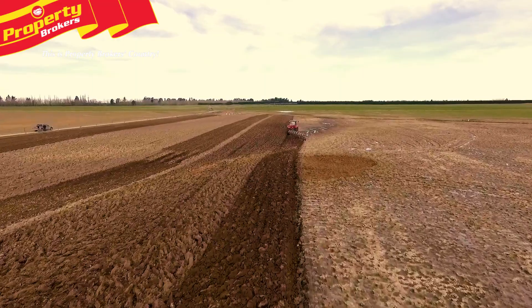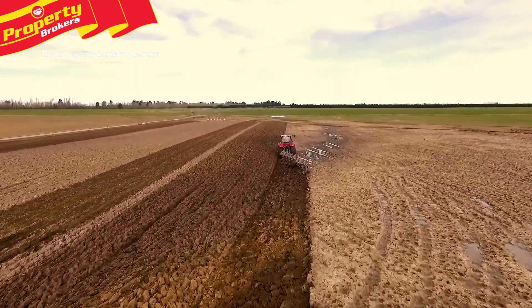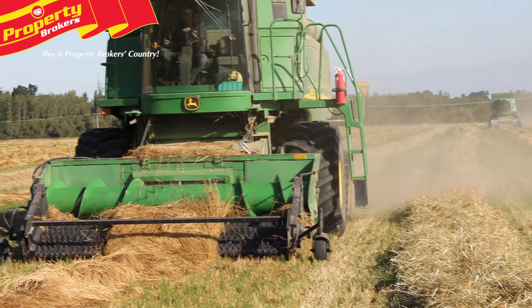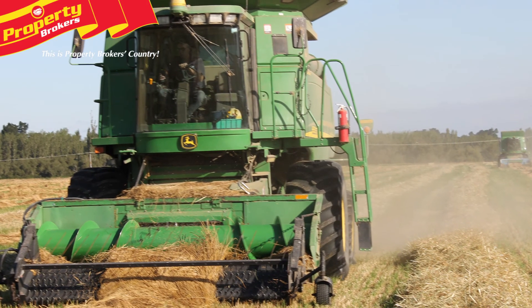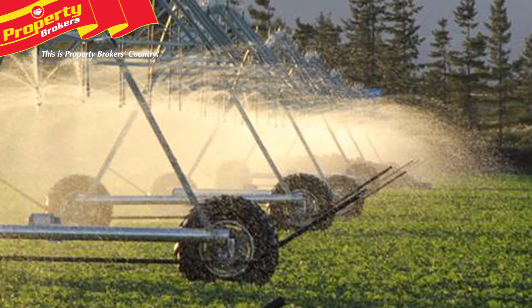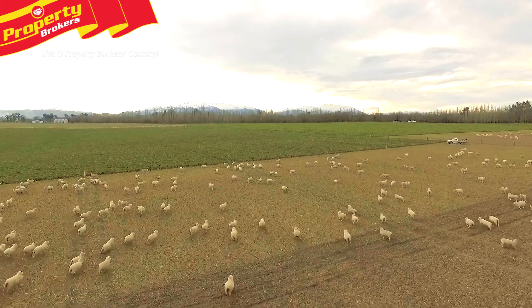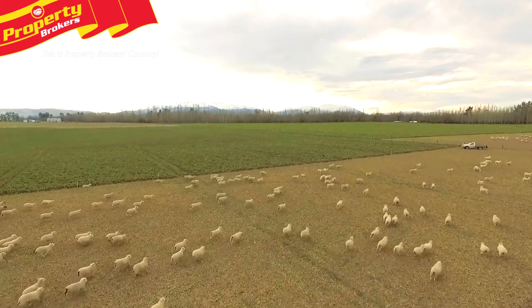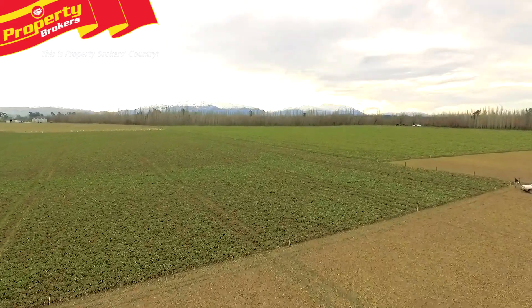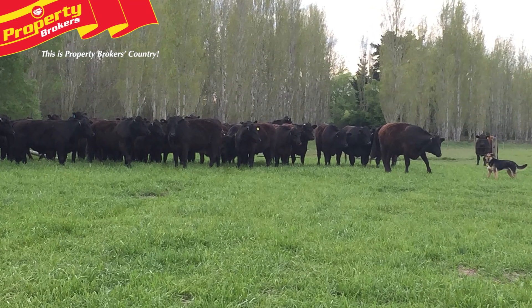Very seldom does an irrigated property located on top quality Mayfields and Templeton soils become available to the market. 100 Oakleys Road is located approximately 30 kilometres west of Ashburton and has the capability to produce quality produce year in year out. Presently run as an intensive arable lamb finishing bull fattening unit, this property has the ability to be a top quality dairy farm or dairy support unit.